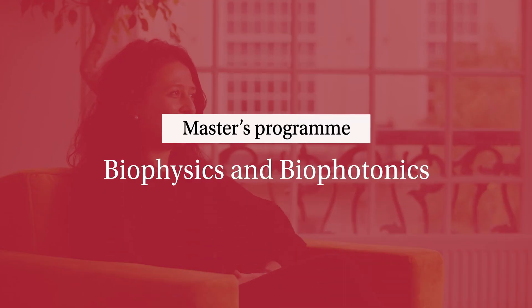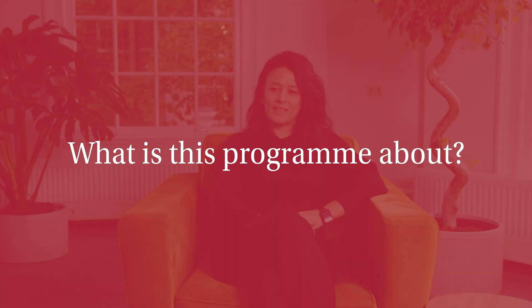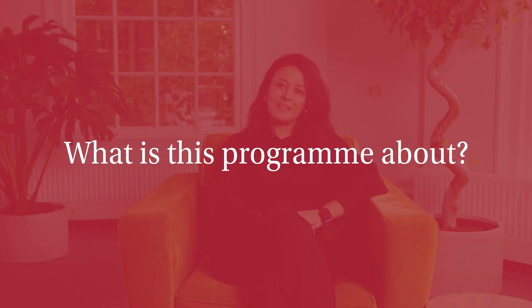In the biophysics and biophotonics track we use physics to explain fundamental processes of life, both at the cellular and organ level. It's a joint degree program between the VU University and University of Amsterdam, which means our students can take courses from both universities.